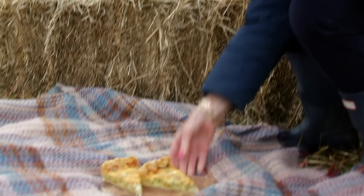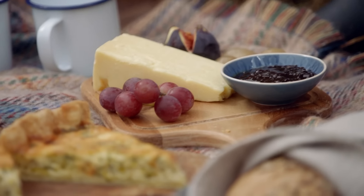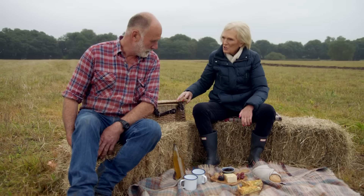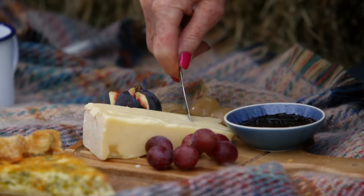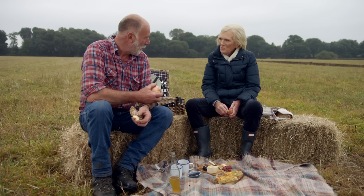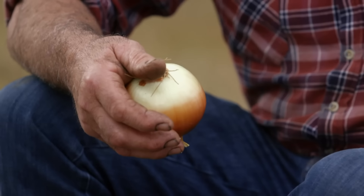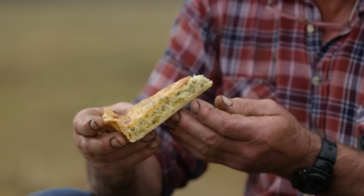And where better to serve a delicious quiche than at a ploughman's lunch — amongst crusty bread, homemade chutney, and some beautiful Cheddar. Robert, I hope you're hungry — come and join us. Every farmer likes cheese, don't they? When I was a kid, a ploughman's lunch was a raw onion, big lump of bread, big lump of cheese, and a bottle of cold tea. These are old boys — usually their teeth had gone, so it was out with a pocket knife. This is Stilton and leek — you're moving up!